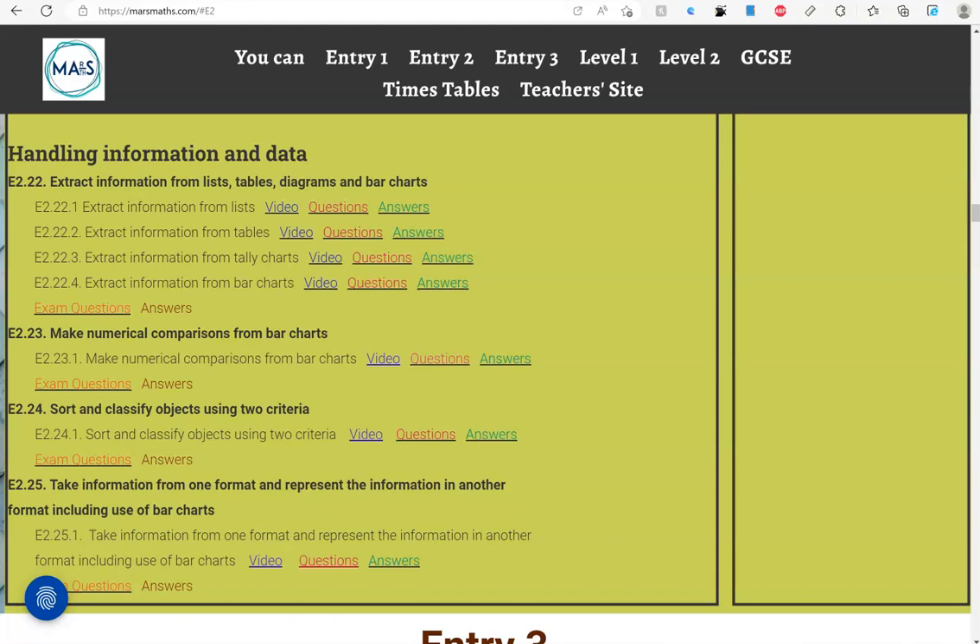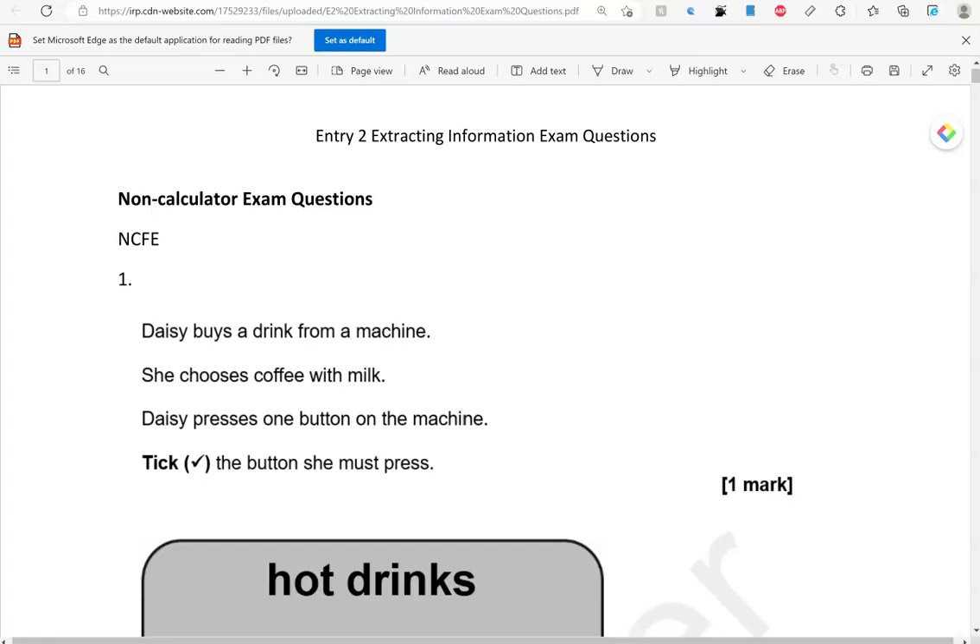In this video, we'll go through exam questions that cover the criteria: extract information from list, table, diagrams and bar chart. You can locate the questions on the massmass.com website under Entry 2. The questions come from different exam boards. We'll start with the non-calculated questions and then we'll move to the calculated questions. Here is the first one.